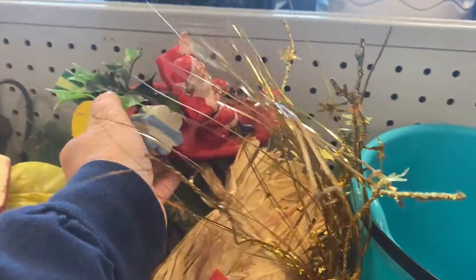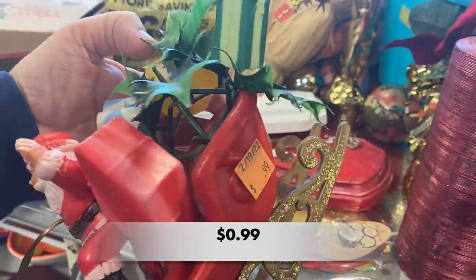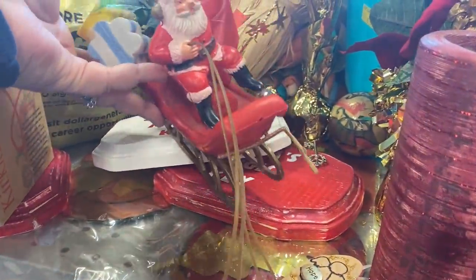I also found this plastic Santa. He definitely is vintage and I believe he should have had reindeer with him. It was a fun piece to find.